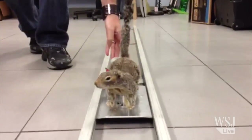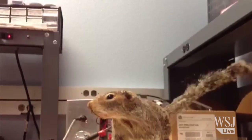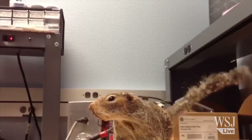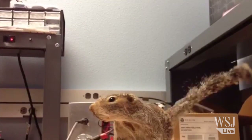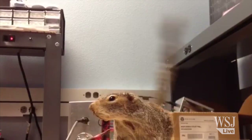The robot squirrels are developed here in a lab at the University of California, Davis. Mechanical engineering researcher Sanjay Joshi and his students have built successive iterations of a rodent that can wave its heated tail — a gesture believed to discourage snakes from striking, and which is now being studied.